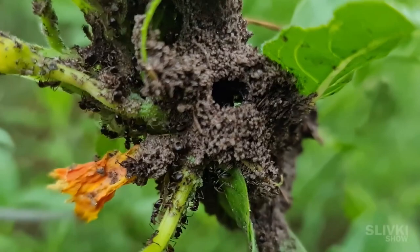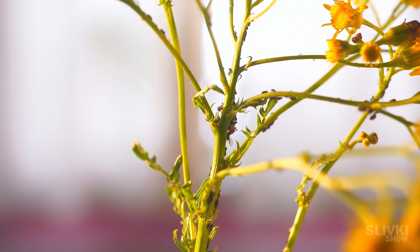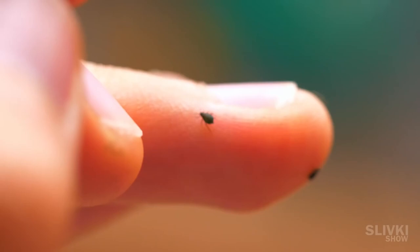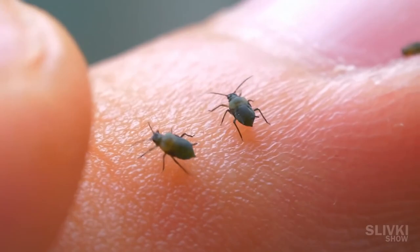I wondered if aphids could bite through human skin and if they can even do it at all. I put a few individuals on my toes, and you know, sometimes I felt a sting. Maybe an aphid was trying to bite through my skin.